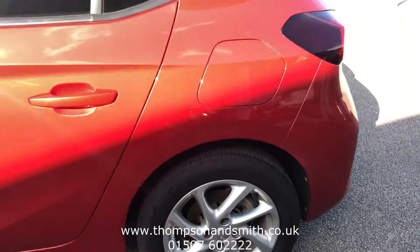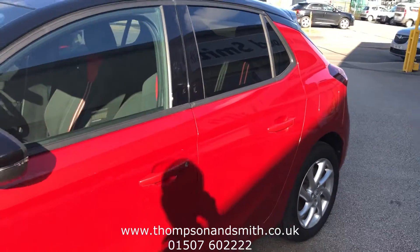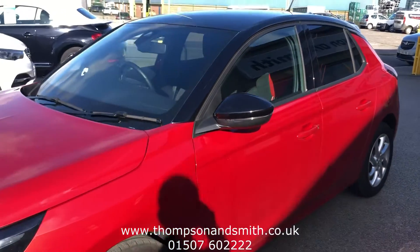The car was registered on the 31st of December 2020, and we've got the balance of the three-year nationwide Vauxhall warranty included.